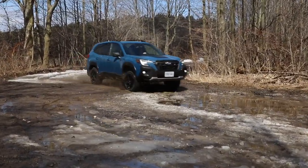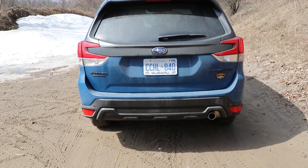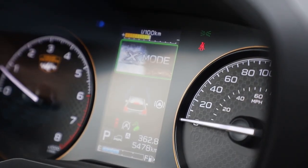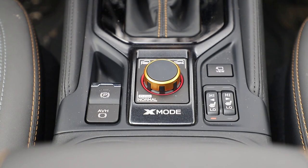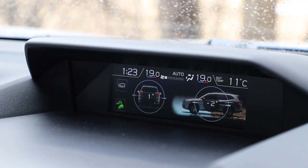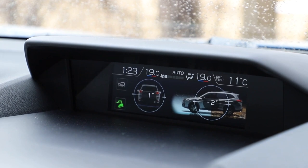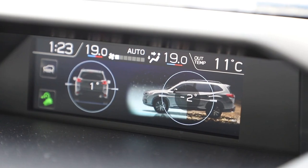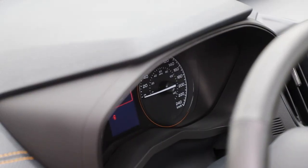Should you slice a tire on your outback adventure, there's a full-size spare in the underfloor wheel well. For 2022, the dual-function X-Mode — selectable by a rotary dial after the shifter — gets a handy standby mode. Previously, when exceeding 40 kilometers, the X-Mode would shut off and had to be re-enabled manually. Now, X-Mode automatically re-engages when speeds drop below 35 kilometers an hour.